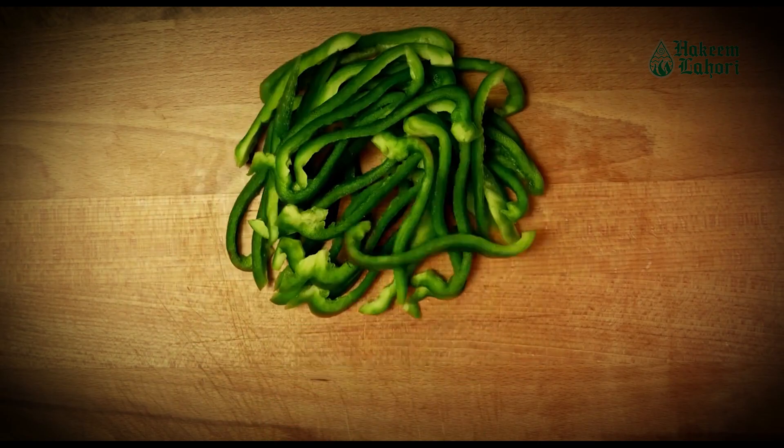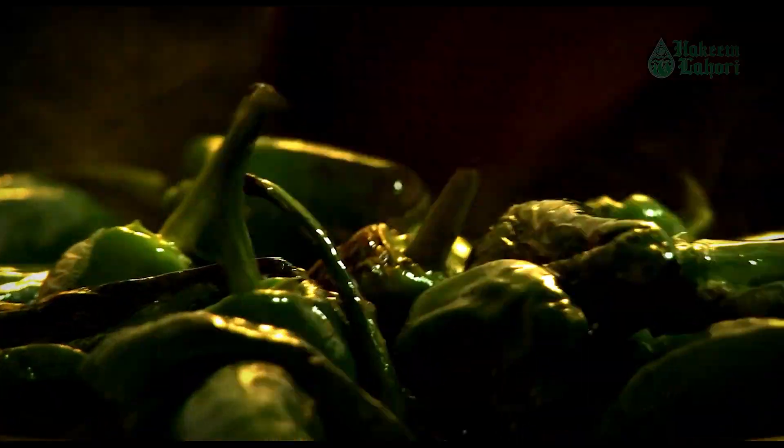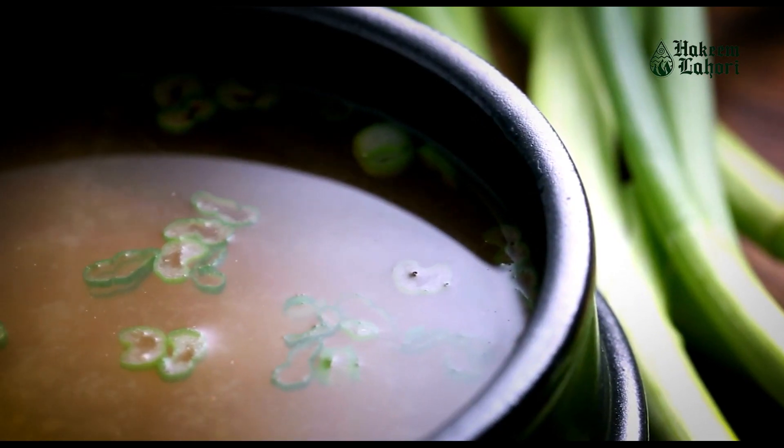To prepare them, you can wash and slice them into strips, rings, or cubes. They can be consumed raw in salads, or cooked in stir-fries, soups, and many other dishes.